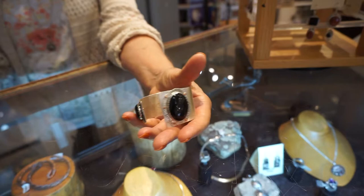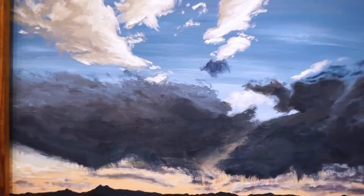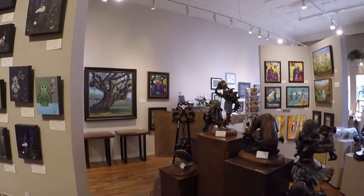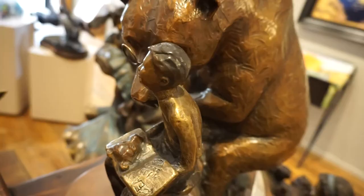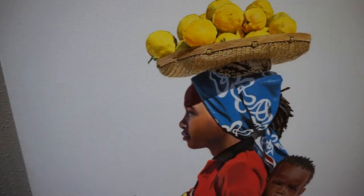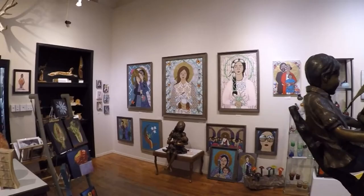We have a full array of artwork here. We have pottery, jewelry, photography, painting, blown glass, and fused glass. It doesn't end there — there's also sculpture, woodworking, resin pieces, mixed media, prints, and much more.